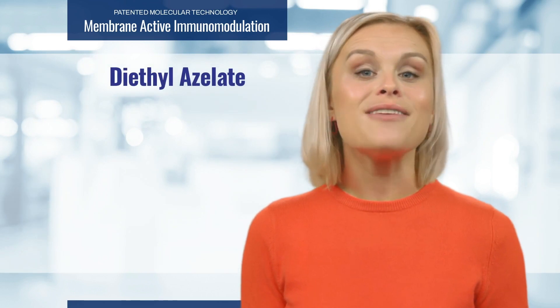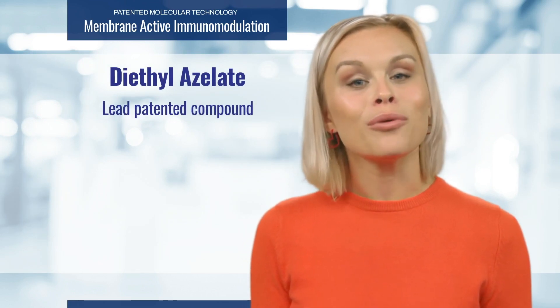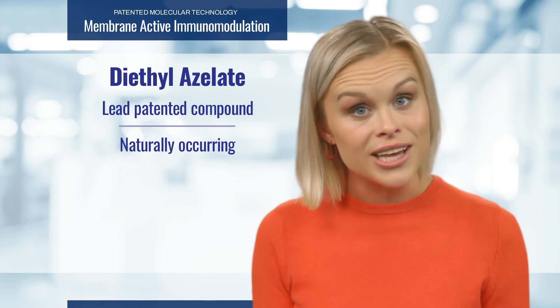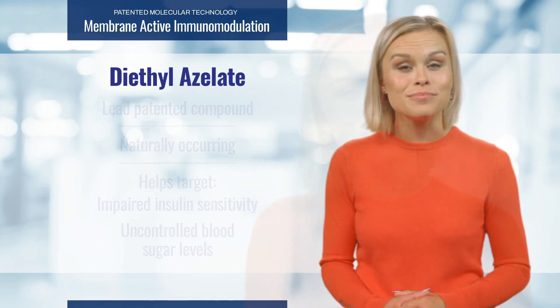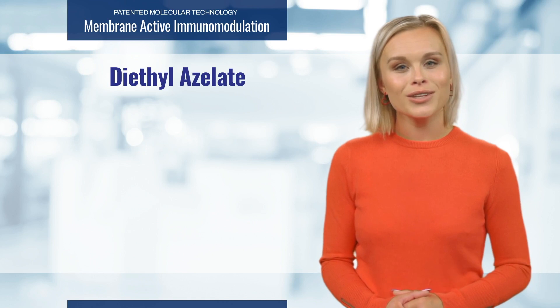Nixolin contains diethylazolate, the lead compound in this patented class of membrane active immunomodulators. It's an ester of azelaic acid and a naturally occurring compound found in plants, animals, and humans that helps target impaired insulin sensitivity and uncontrolled blood sugar levels. Diethylazolate works by temporarily altering the membranes of cells in the gut.